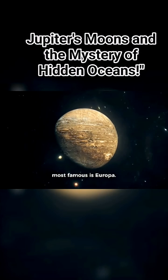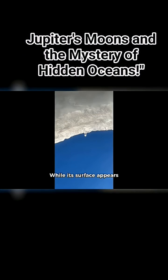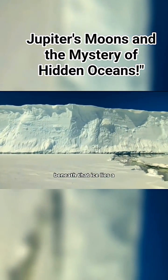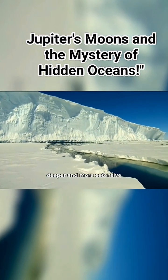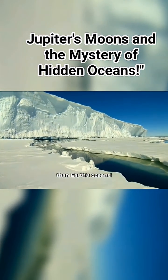Among these moons, the most famous is Europa. While its surface appears to be covered in ice, scientists believe that beneath that ice lies a vast ocean of liquid water — one that could be deeper and more extensive than Earth's oceans.